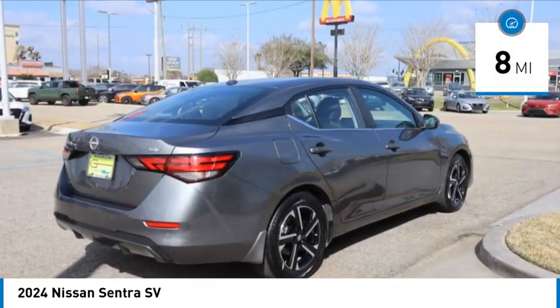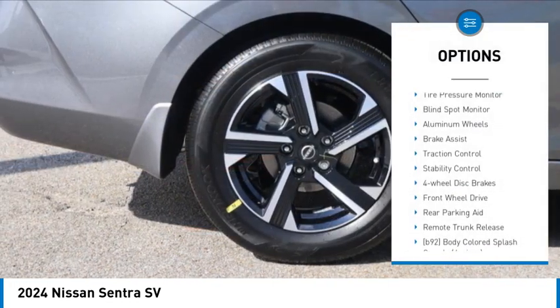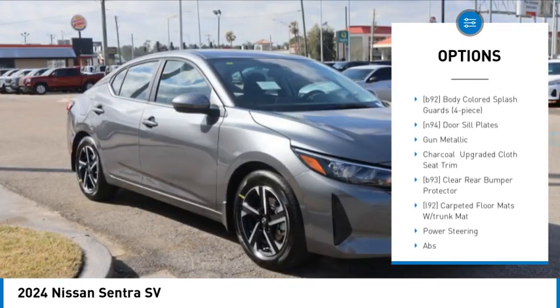This vehicle has less than 100 miles. Here are some of this vehicle's great options: tire pressure monitor, blind spot monitor, aluminum wheels, brake assist, traction control.